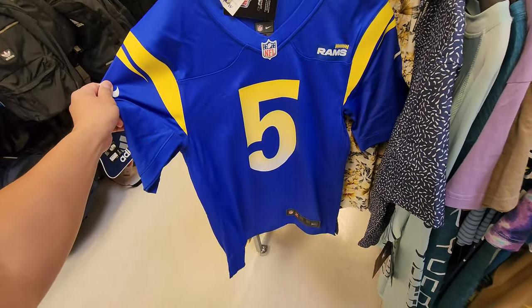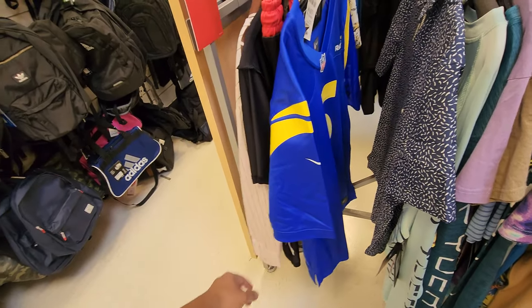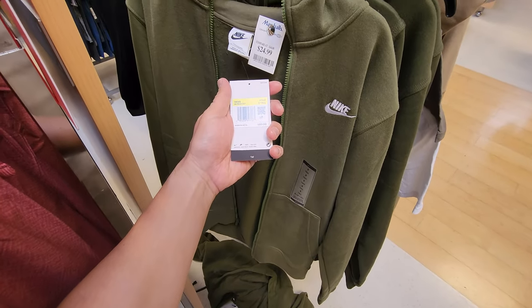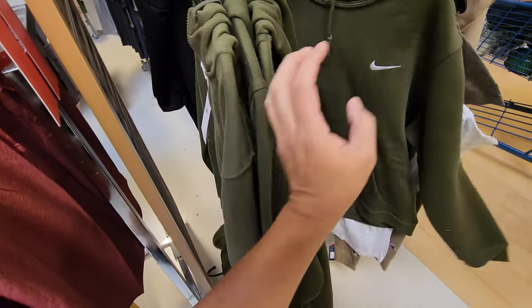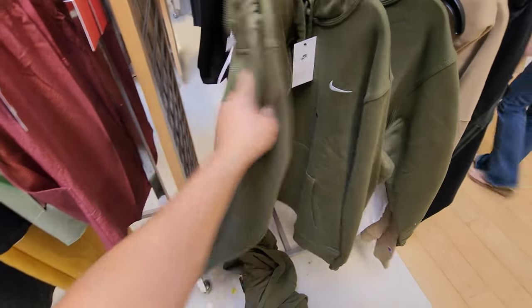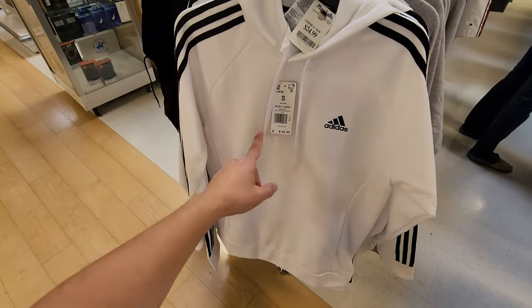Got a Ramsey jersey down to $30 — this is a Nike on-field one. Nike fleece jackets in army green for $25, a few different sizes. They also got hoodies as well as jackets. Adidas hoodies in all white going for $25.